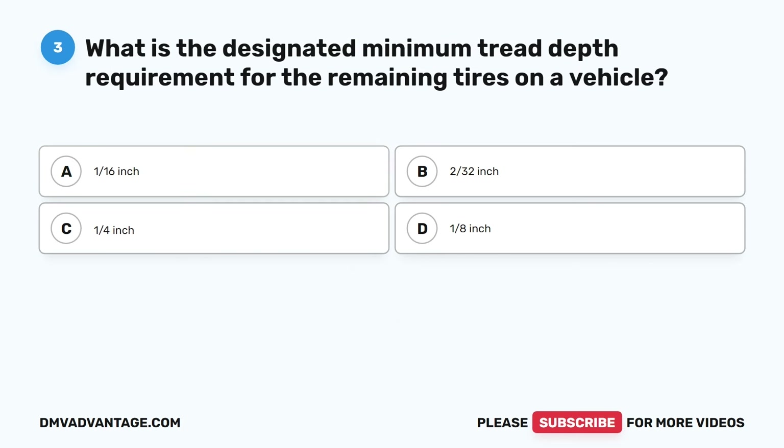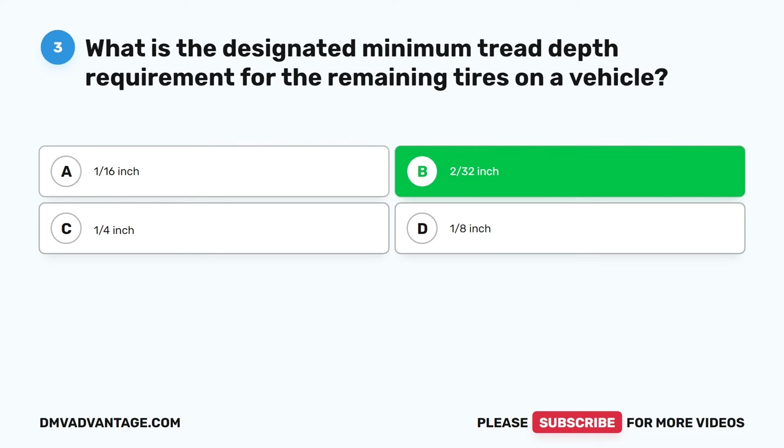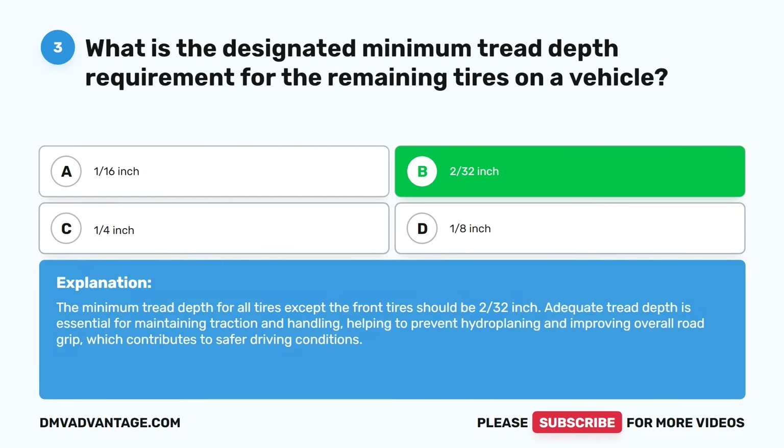Question three. What is the designated minimum tread depth requirement for the remaining tires on a vehicle? A. 1/16th inch. B. 2/32nd inch. C. 1/4 inch. D. 1/8th inch. The correct answer is B. 2/32nd inch. The minimum tread depth for all tires except the front tires should be 2/32nd inch. Adequate tread depth is essential for maintaining traction and handling, helping to prevent hydroplaning and improving overall road grip, which contributes to safer driving conditions.